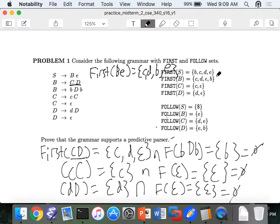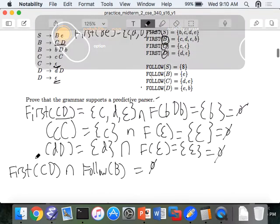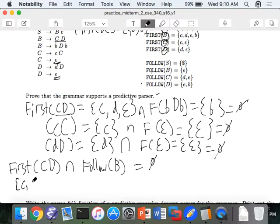So I'm only going to look at the left-hand sides of B, C, and D because there are epsilons in their first sets. Can B ever produce epsilon? Nope. Little c? Nope. D goes to big D? Yep. D goes to epsilon? Yes. So I need to show that the first of CD intersects with the follow of B. The follow of B is e. First of CD is CD epsilon — intersect that with follow of B, which is e. Is there any intersection? No. The empty set. That's good.